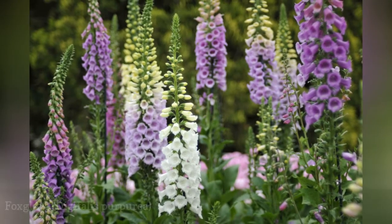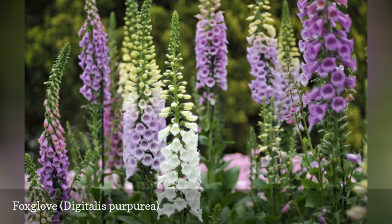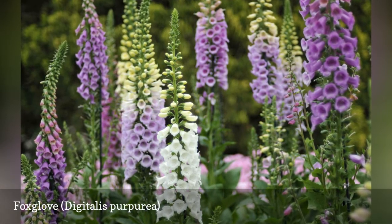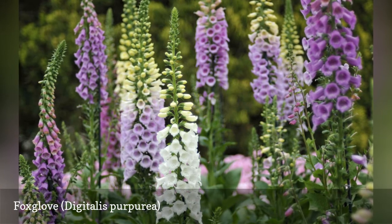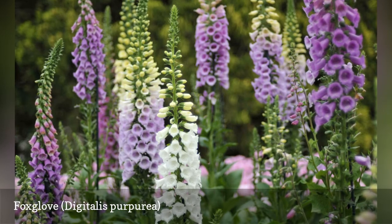A close look at a flowering foxglove reveals its most prominent characteristic: the inside of the bell-shaped flowers has many purple to maroon spots with a white ring. The flowers are mostly bright purple, but there are also white, cream-colored yellow, pink, or rose cultivars.